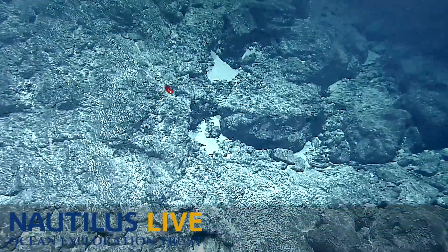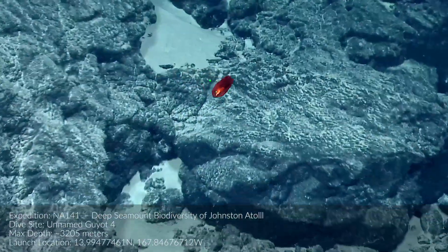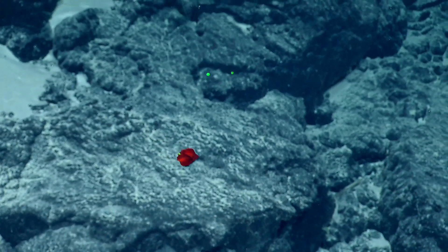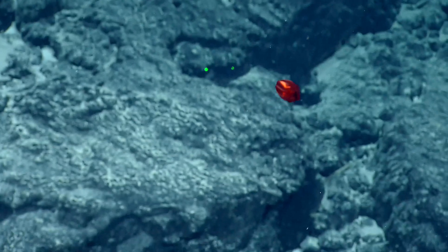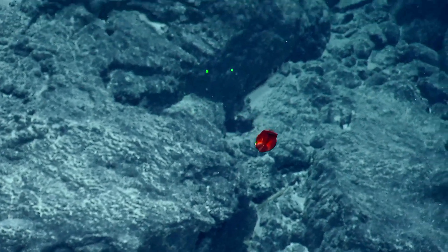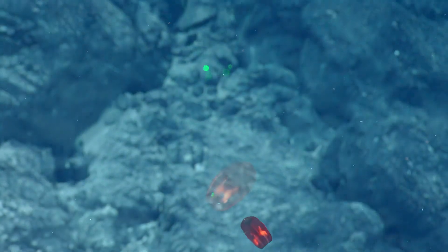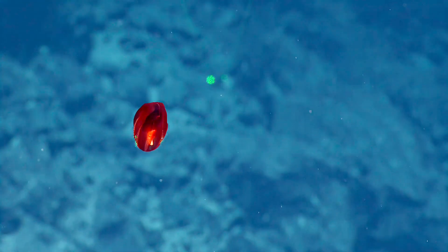Zoom in there. Gelatinous zooplankton — see some of the iridescence. The light refracting through the cilia that are on the inside of its body. It uses those to basically create a current to move. It's flashing like LEDs — the original LEDs.